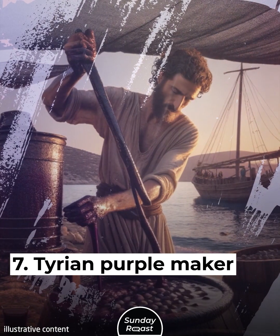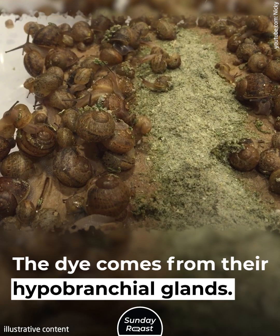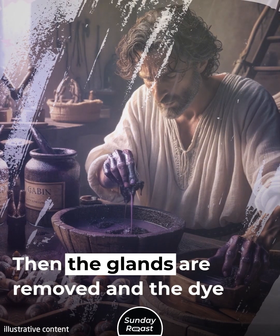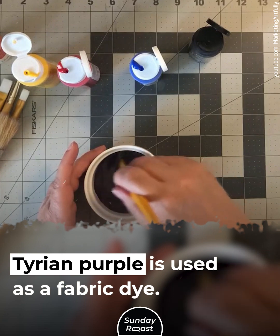7. Tyrian Purple Maker. Tyrian Purple is a rare dye made from snails. Murex snails are used; the dye comes from their hypobranchial glands. First, the snails are cleaned, then the glands are removed and the dye is extracted. It's dried on glass and then scraped off. Tyrian Purple is used as a fabric dye.